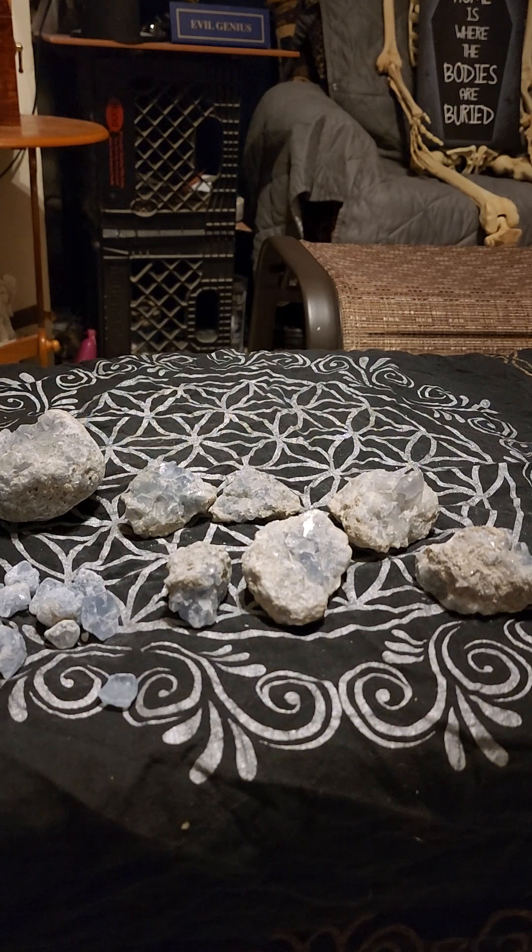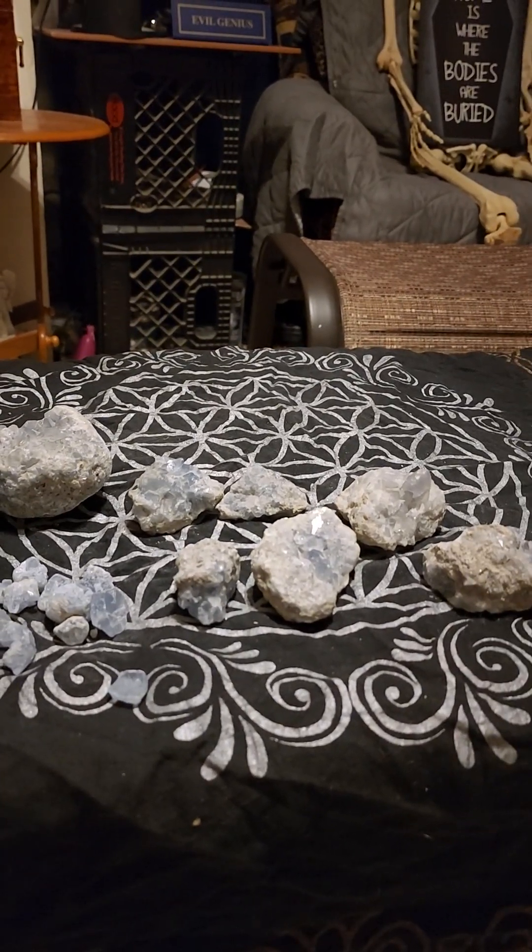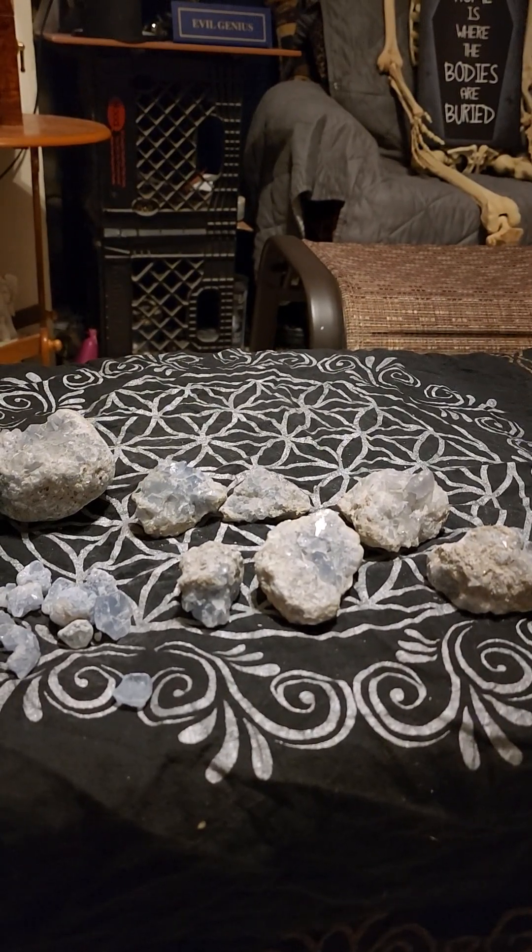This is a great stone to help receive blessings from the spirits — maybe the goddess Diana, the goddess Kali, Santa Muerte, or whatever deity you're working with — to get their blessings. And again, nothing negative.